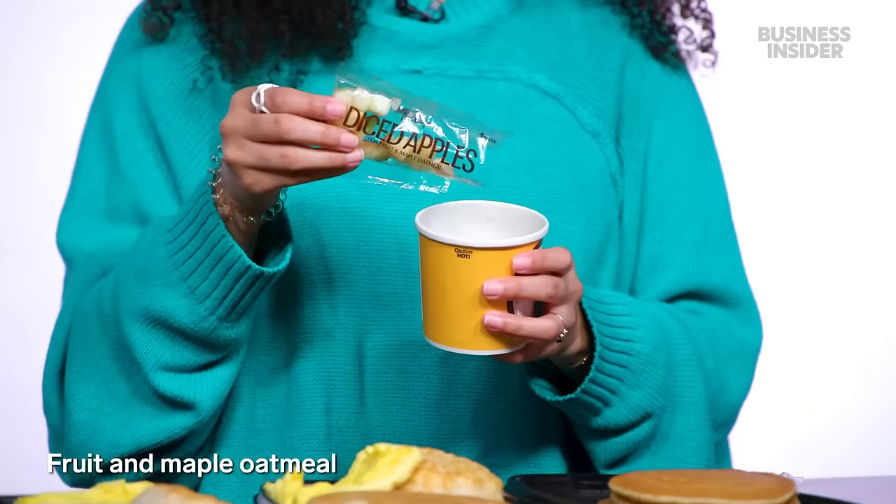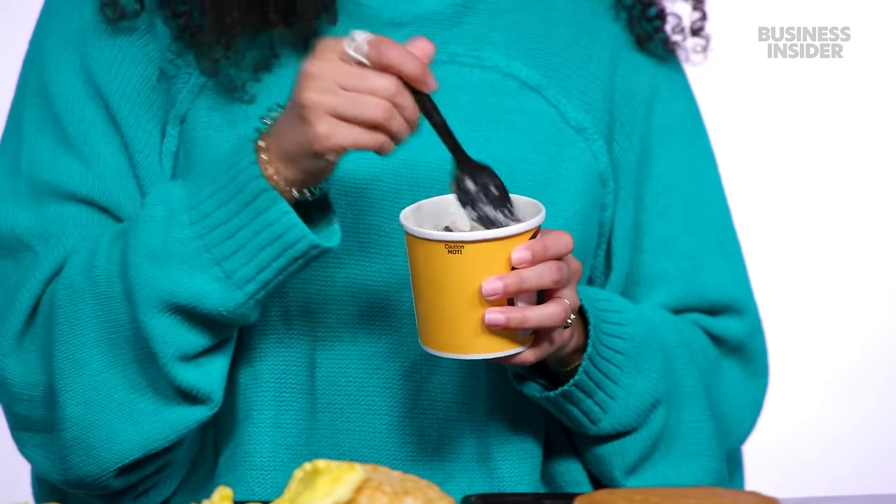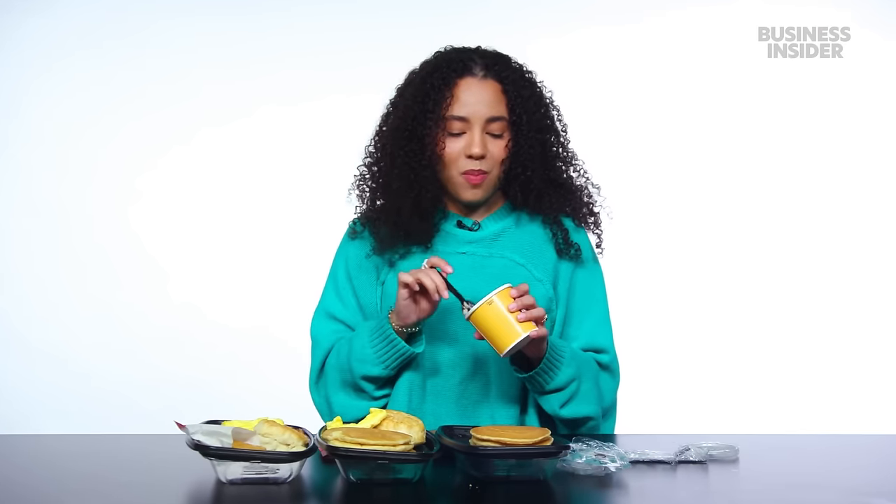We also have the fruit and maple oatmeal, which comes with fruit and I'm assuming maple already incorporated into the oatmeal. Let's pour these in. This actually smells really good — am I just hungry? It's a good oatmeal. I would order that again. It doesn't taste too sweet, and the parts that are sweet are fruit, so I don't really feel bad eating it.